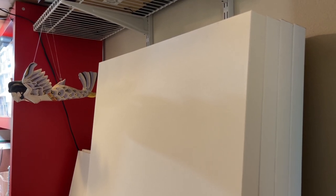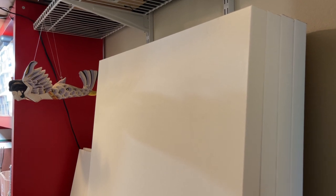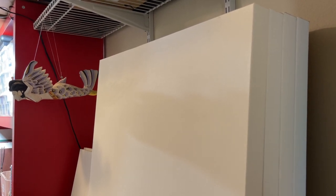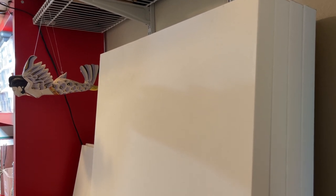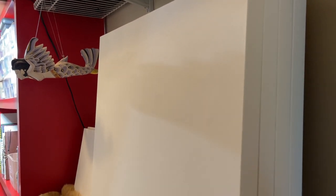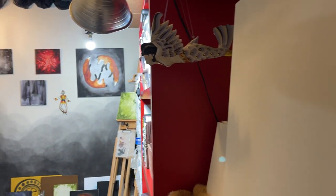Hey guys, welcome to my new studio. Starting out here just in my little canvas area with my little winged goddess hanging there — just part of my inspiration — and I will swing you around to the main wall of the studio.